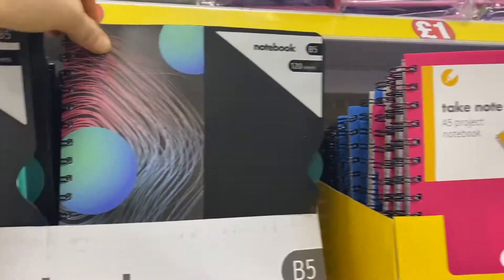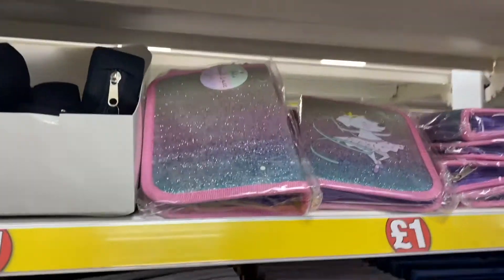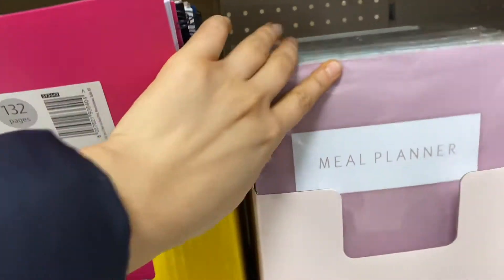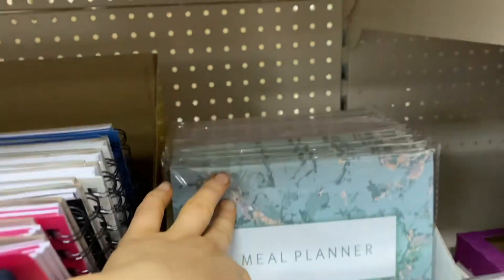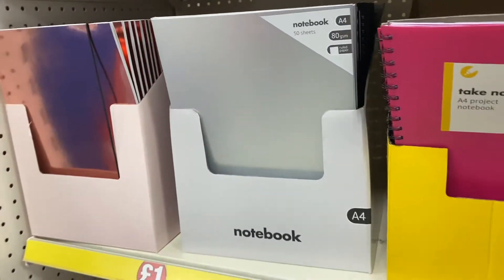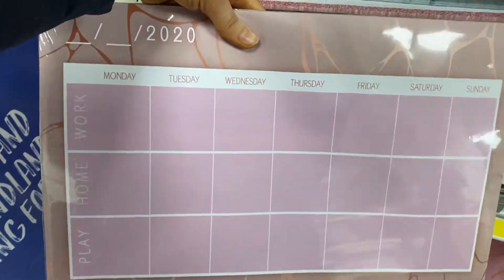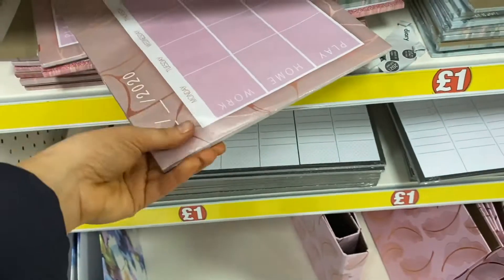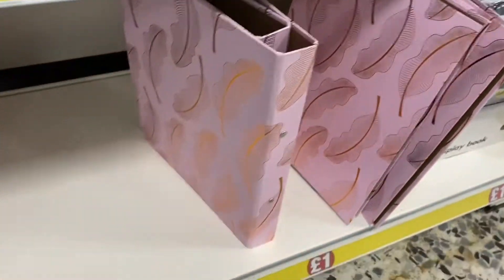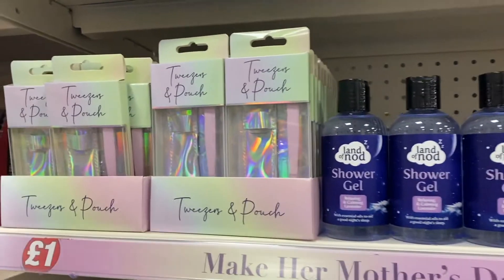I then moved on to my favorite aisle in all of Poundland — the stationery aisle. They always have such really good buys. I love the feather notebook, and they've got some really nice different things. The meal planner I thought was such a good idea and something I really need. I also saw these planner boards which are so pretty — they're split up into work, home, and play sections with all the days of the week, and you can rip the pages off to go to the next week. Such a good idea for staying organized.